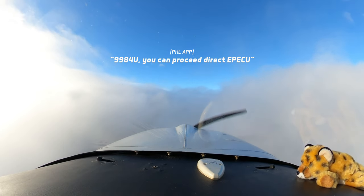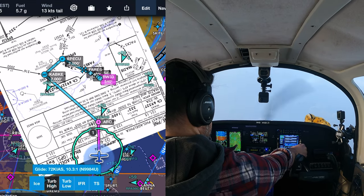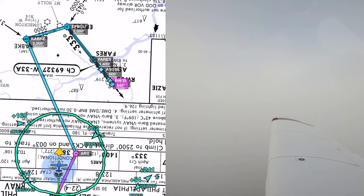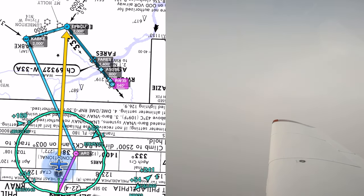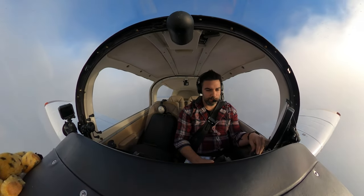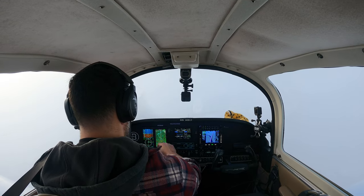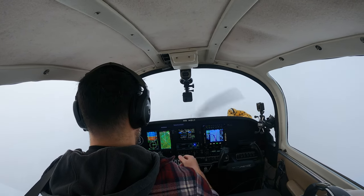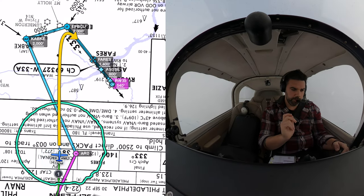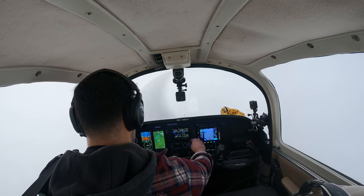For 9984 Uniform, we can proceed direct EPICU. Direct EPICU, 84 Uniform. EPICU is the intermediate fix for the approach. Still at 4,000. We are in IMC, but at least the turbulence is better. Ceilings are broken, overcast at 2,500, broken at 2,000 — way above the 400-foot minimums. They sent me to EPICU, but I'm pretty sure they would probably vector me to final. 84 Uniform, descend and maintain 3,000. Down to 3,000, 84 Uniform. 500 feet per minute descent. Drive heat on. Altitude.